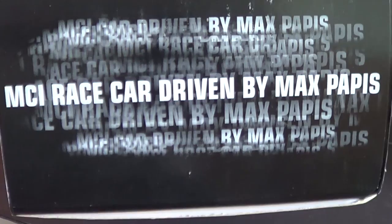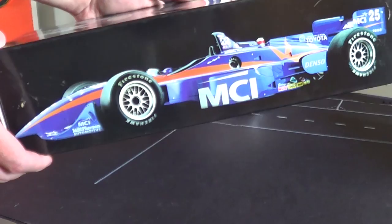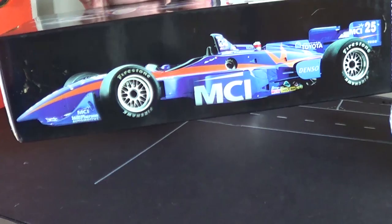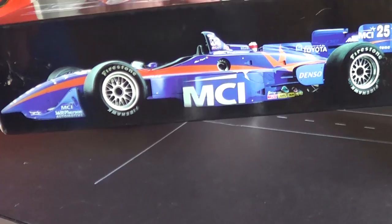On the other side you've got a very 90s-looking MCI race car driven by Max Pappas — that looks like it's straight out of a 90s deodorant commercial, so it really sets the period quite well. And then finally you get this awesome studio shot. It says '1/18 die cast metal race car' and then you've got this beautiful photo of the MCI Raynard — just fantastic.